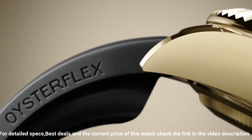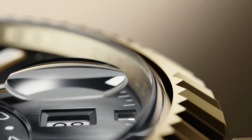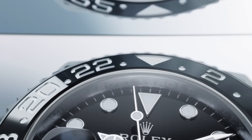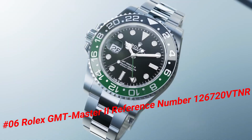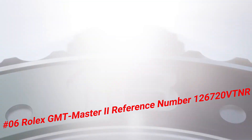Gender: men's. Country of manufacture: Switzerland. Complication: date, annual calendar. Number six: Rolex GMT-Master II, reference 126720VTNR. Wow, what a great piece — worth every penny.